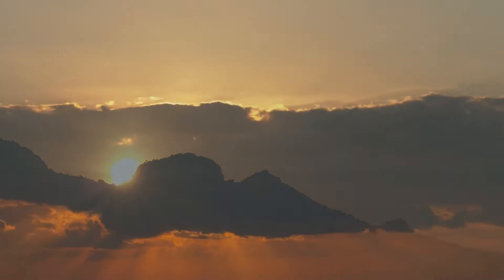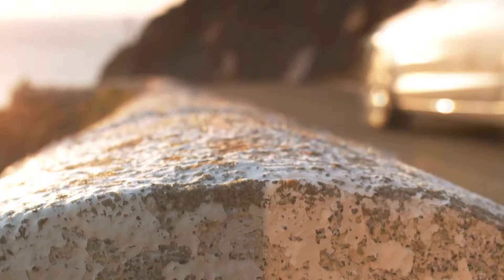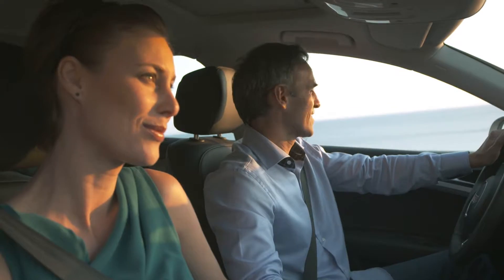Follow the road, follow your heart, on your journey with the all-new Bridgestone Turanza T-001.